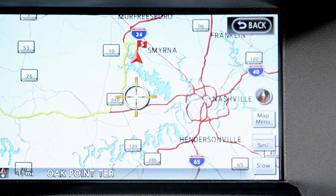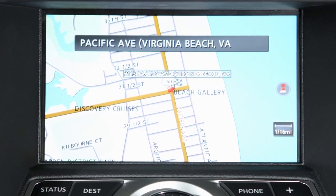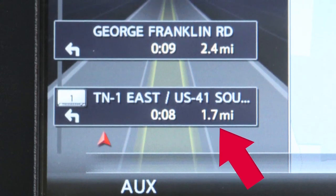Your navigation system contains precise mapping of all major cities and roads to keep you on track. Once you've chosen a destination, the computer calculates a route, with time and distance to your destination provided instantly.